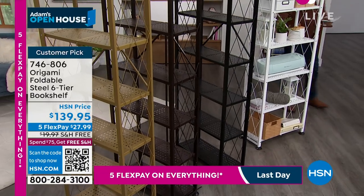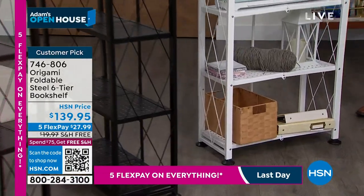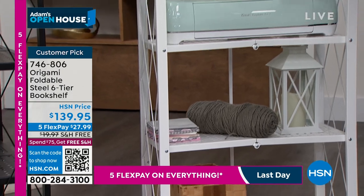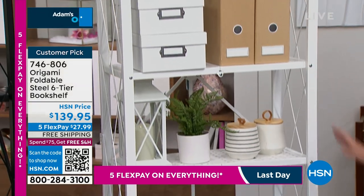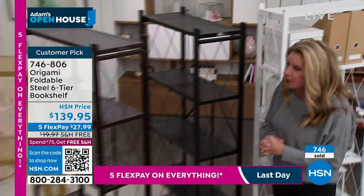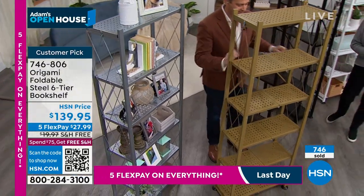Why do people love origami? Quality and convenience. The quality comes with the powder-coated steel; the convenience comes with the fact that you don't have to do anything. You're going to get it home, take it out of the box, open it up — one, two, three — all the shelves fall perfectly in place. You've got the famous origami toggle in the back. Flip that top shelf over and you're ready to go. This is one of the very few that have leveling feet — a really important feature when you have a shelving system that holds 50 pounds per shelf, you have to make sure it is secure.